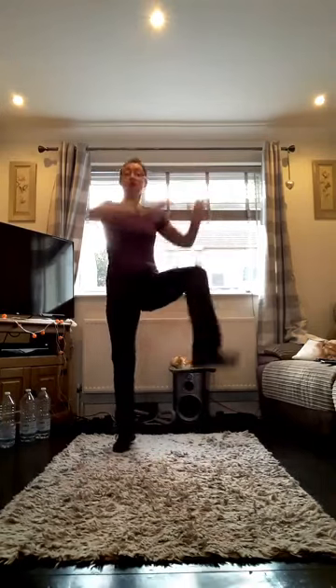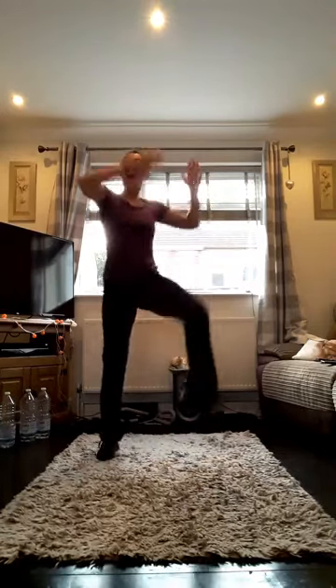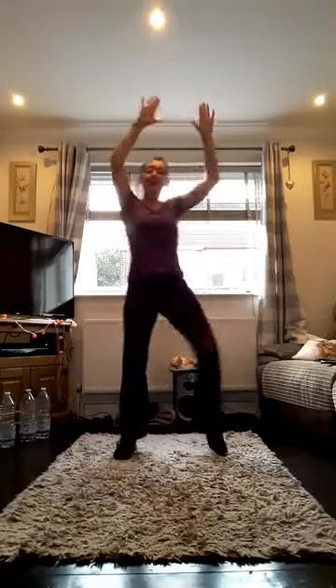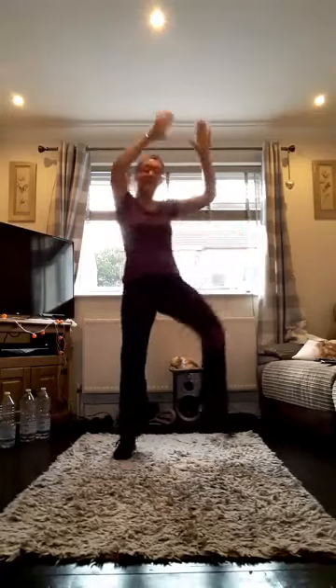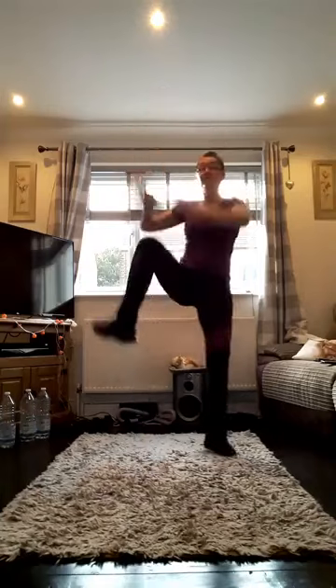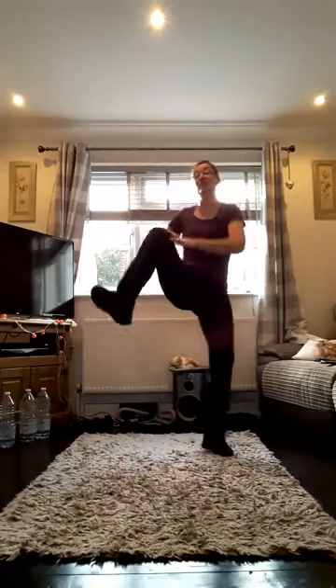I've really got to make sure I count today, otherwise I'm going to lose it. That's eight — halfway there. Six more, four left. Four, three, two, one. There we go — not too difficult.